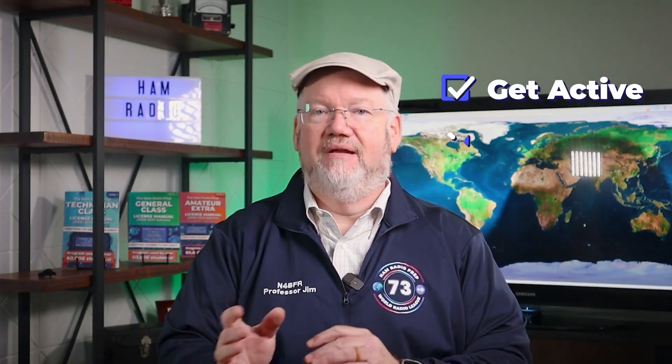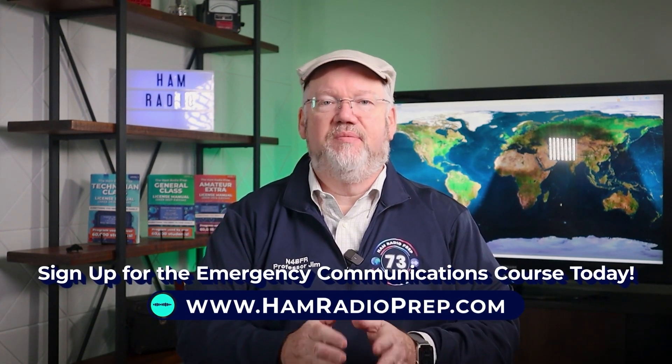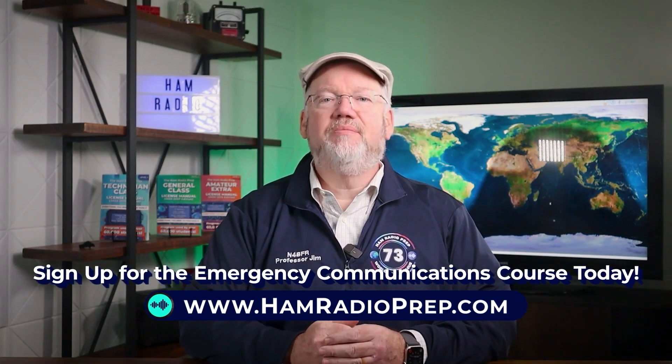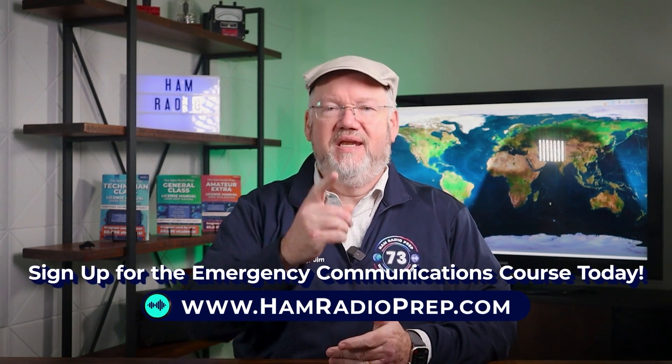HAM Radio is so much more than just getting licensed. It's about getting active, getting involved, and being prepared. So if you're ready to take the next step to become a prepared public service and emergency communicator, sign up for the HAM Radio Prep Emergency Communications Course at hamradioprep.com. I'm Jim N4BFR saying 73, and I'll see you in Lesson 1.